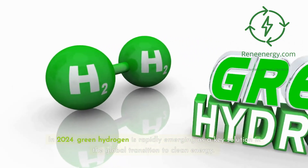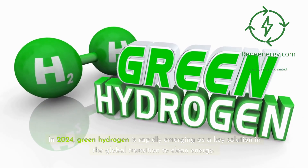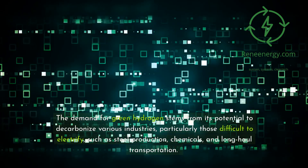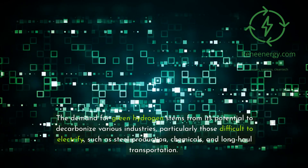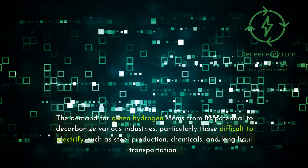In 2024, green hydrogen is rapidly emerging as a key solution in the global transition to clean energy. The demand for green hydrogen stems from its potential to decarbonize various industries, particularly those difficult to electrify, such as steel production, chemicals, and long-haul transportation.